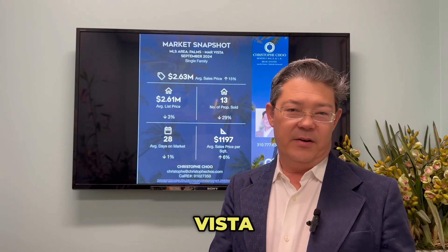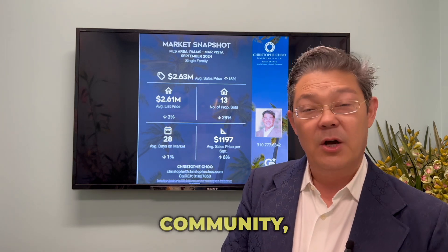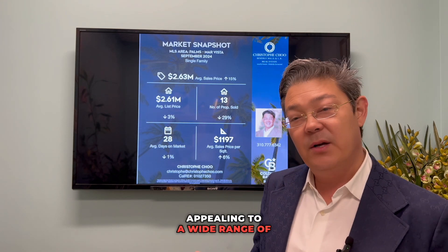The Palms Mar Vista area, which was kind of a sleepy area 5-10 years ago, is now really popular. It's known for its diverse community and relatively affordable housing, with a mix of single-family homes, apartments, and condos, appealing to a wide range of residents.